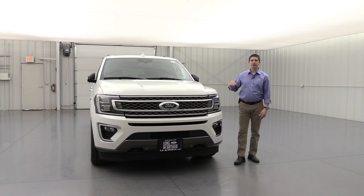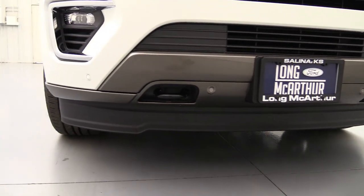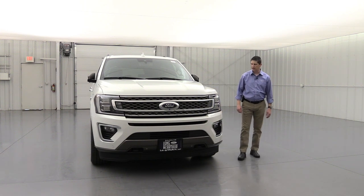Down here you're going to see the stone gray accent on the lower portion — it gives you a nice two-tone look as we move around to the side. Also, those 4x4 versions will have front tow hooks up there as well. I think I've covered everything here on the front.